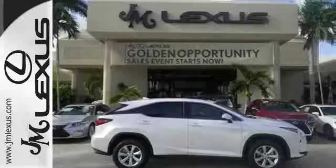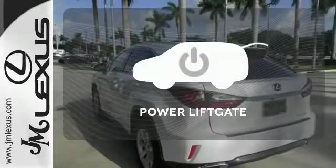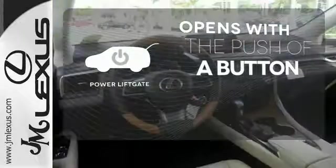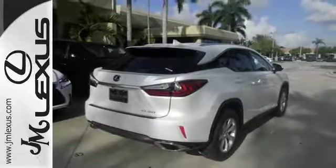Get inside and show the world you're just as sophisticated as the car you drive. The power liftgate offers automatic rear door operation with the push of a button. The blind spot indicator helps you maneuver through traffic. The bold, aggressive look screams for adventure.